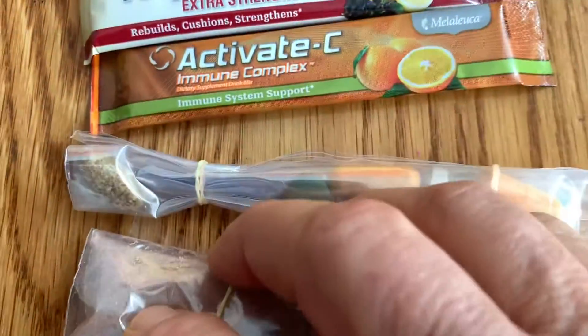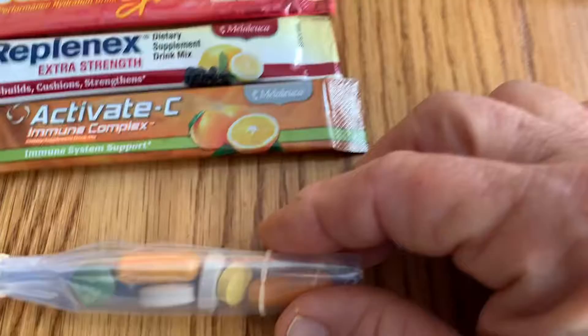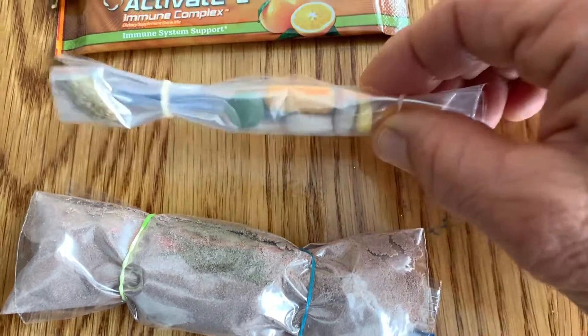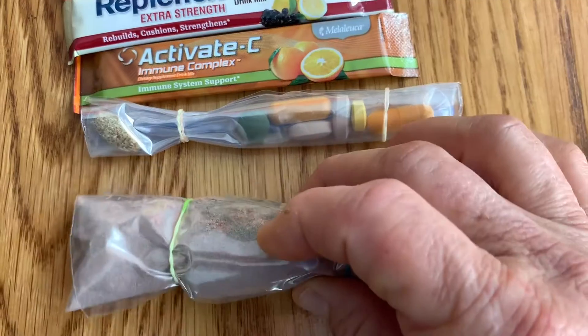These right here are some of the supplements that I'm going to take. I've identified a number of those supplements and put them in this little pack, then put these little rubber bands around — I think people use those for braces — just to be able to put this in my pack so it doesn't unravel, and I can take these during the day.